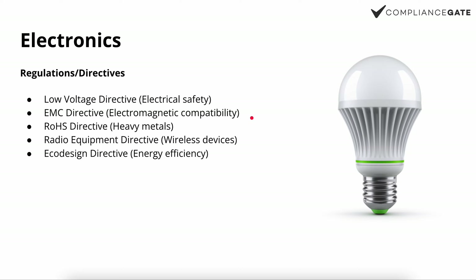Second, we have the EMC directive, which concerns electromagnetic compatibility. It essentially applies to all consumer electronics, with some exceptions specifically defined as inherently benign equipment. You can find a video about the EMC directive on our YouTube channel or the website compliancegate.com to learn more about the products covered.